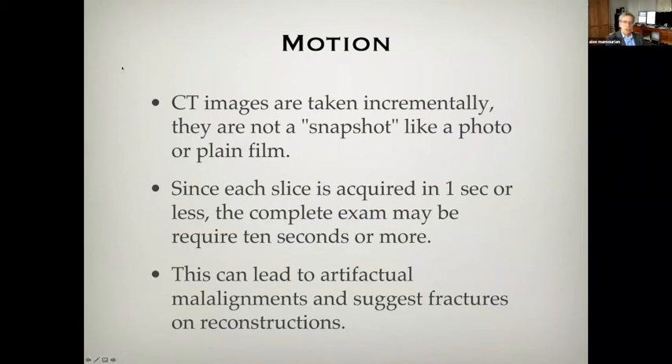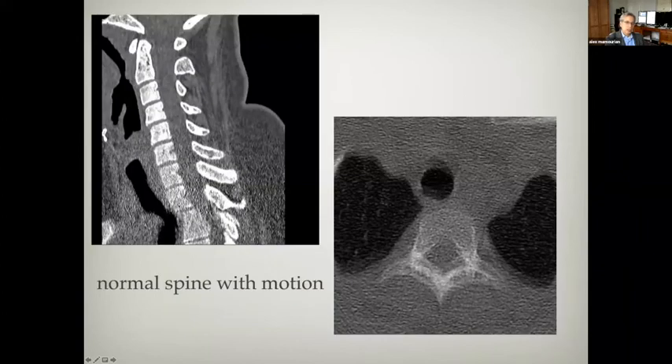Here's a spine case reconstruction. It looks like there's a malalignment at the cervicothoracic junction, which is a very difficult area to see on plain film imaging. But if you look at the source image, you can see a double cortex appearance. The patient was cooperative at first, then got uncomfortable and started to move when we reached this level, giving you this artifactual malalignment.